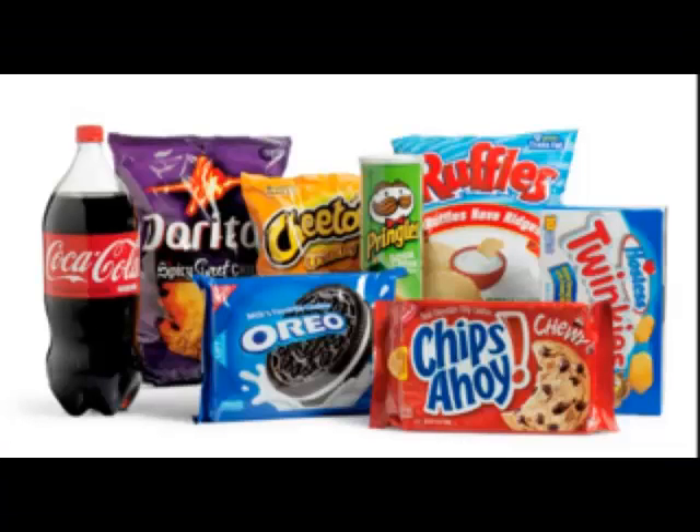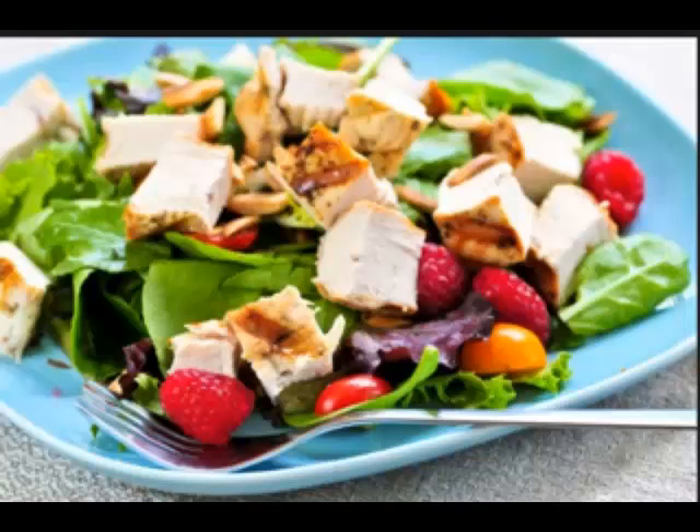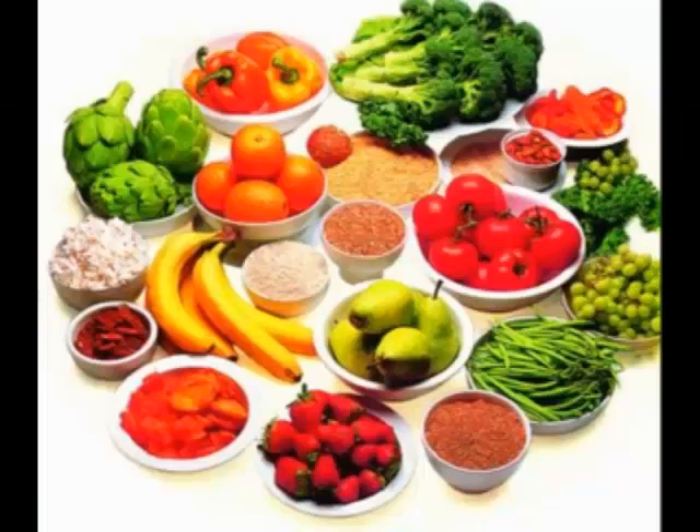This is junk food — do not eat these on a daily basis. These are healthy foods. You should be eating these on a daily basis. These are tomatoes, strawberries, bananas, broccoli, and oranges that you should be eating during the day or when you're going to eat.